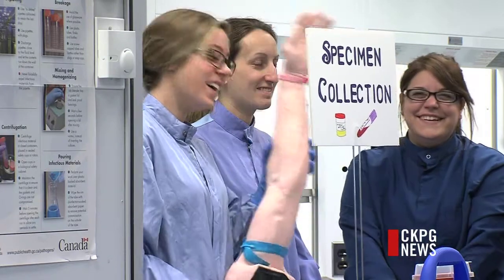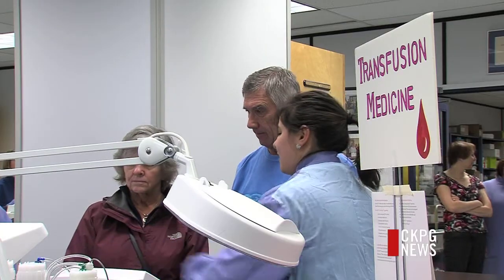Patients might consider medical technologists the ghosts of health care because they're behind the scenes. But it still helps people — it still helps save lives. Which is the most important part of the job.